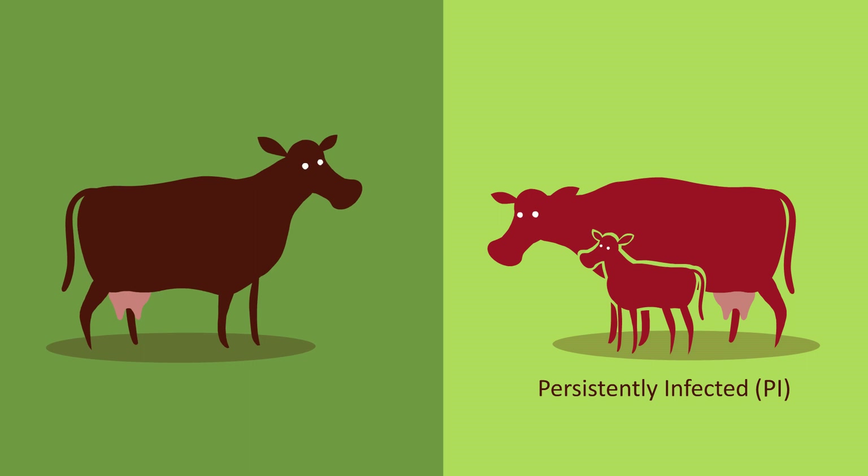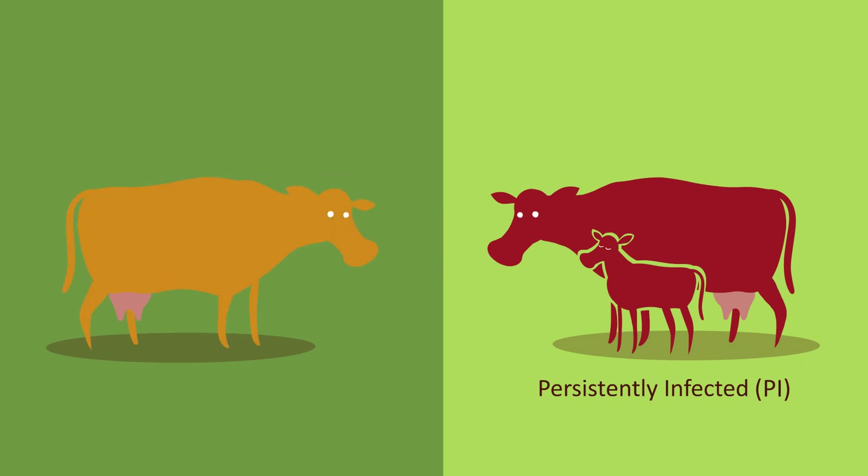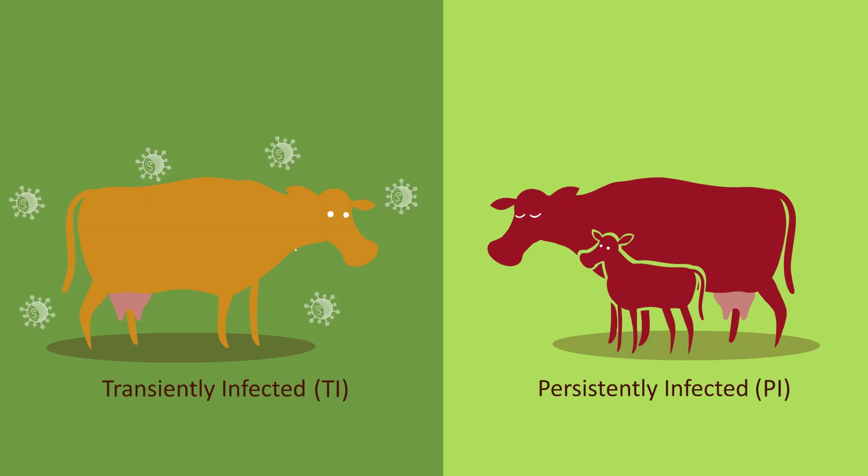If a PI animal enters a healthy herd, the BVD virus will spread, infecting previously healthy animals. This is known as transient infection. Transiently infected cattle will shed infectious virus for up to several weeks, during which time they present a risk to other cattle.